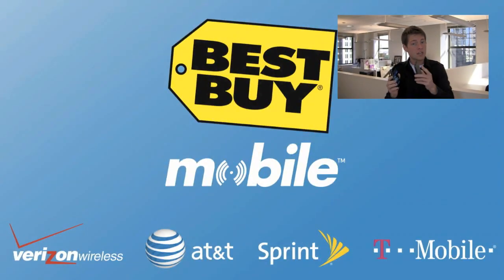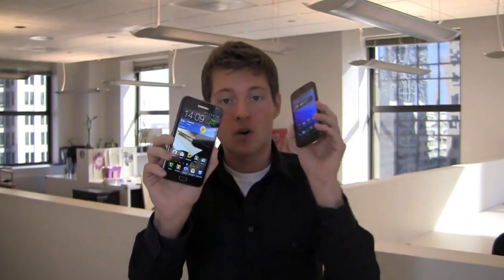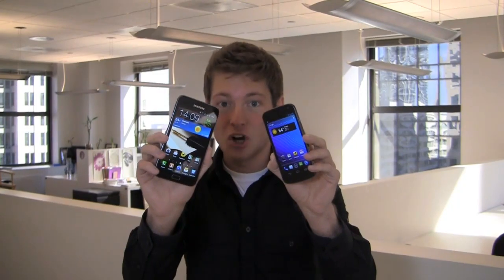When you go into Best Buy Mobile, you'll walk out working. They'll help you set up your email, your web, your calls, your camera settings, and more on these devices. So when you walk out, you're good to go. It's dogfight time — Galaxy Note vs Galaxy Nexus.